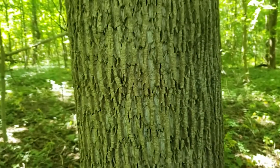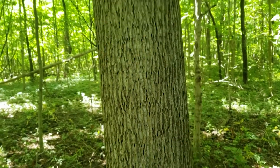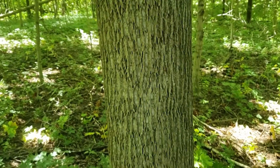The bark on tulip tree is typified by long running ridges, and on younger trees and faster growing trees there's typically kind of a whitish gray color between those ridges.